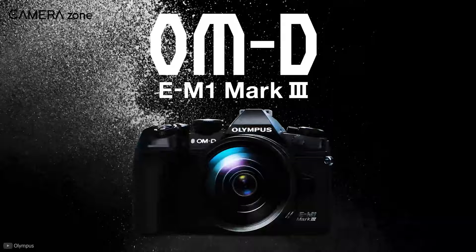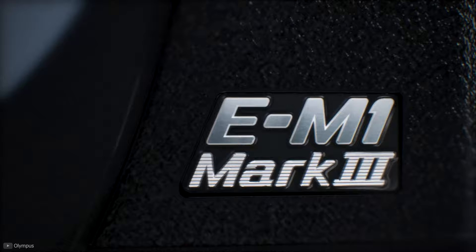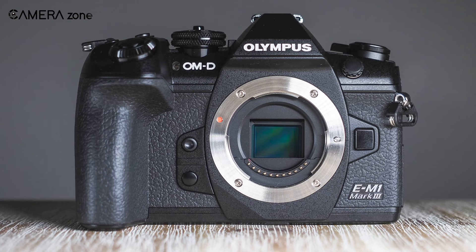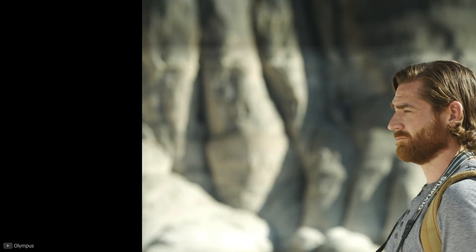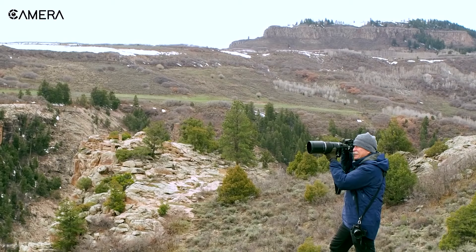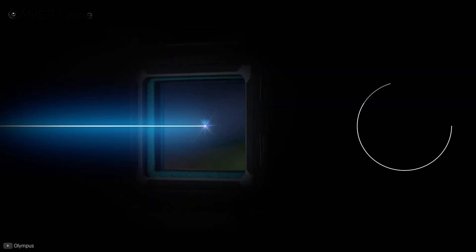Now let's talk about the Olympus OMD EM1 Mark III, one of the best Micro Four Thirds cameras ever made, perfect for fast-paced scenarios like wildlife shooting. You might wonder why use a Micro Four Thirds camera in wildlife photography — the reason is you get a two times crop factor, so if you attach a 300mm lens you will get a focal length of 600mm.